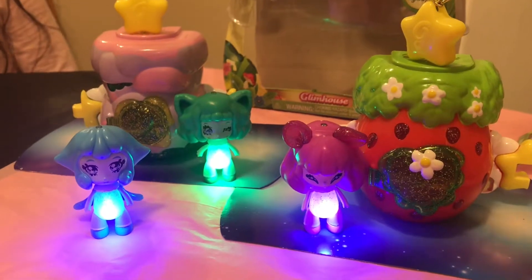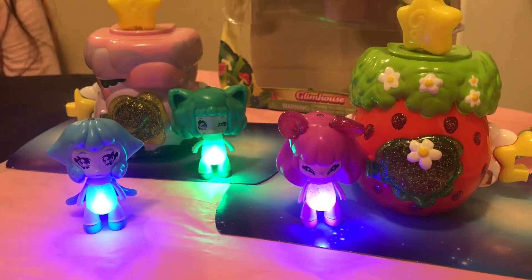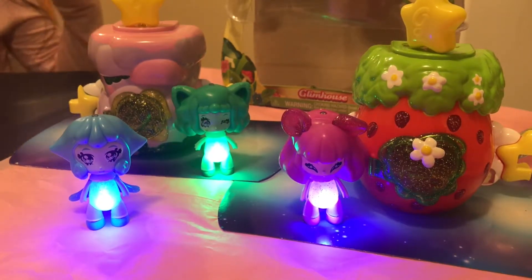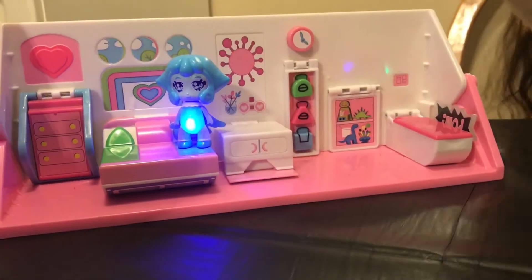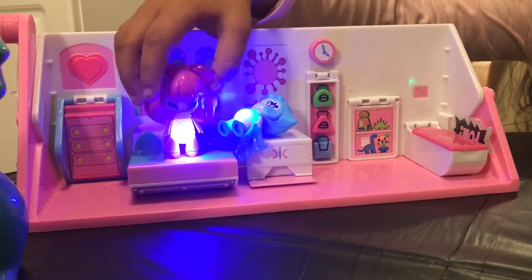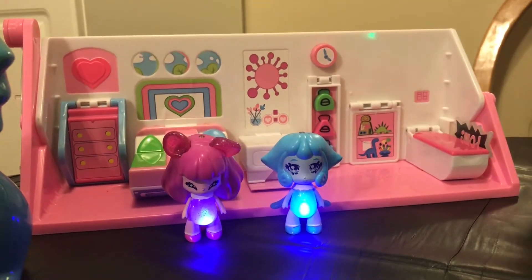This is our awesome Glimmies collection so far. I really like these Glimmies because they light up. I have something special for them — I chose pink, blue, and green, which are the Powerpuff Girl colors! Over here I have a Powerpuff Girl bed and bedroom. She's Bubbles, she's Blossom — oh no, Blossom is evil now — and she's Bubbles, and she's Buttercup.